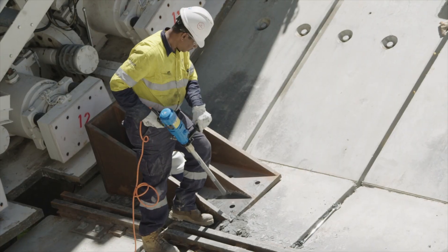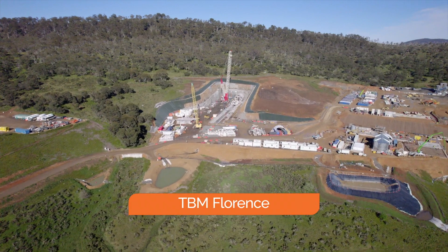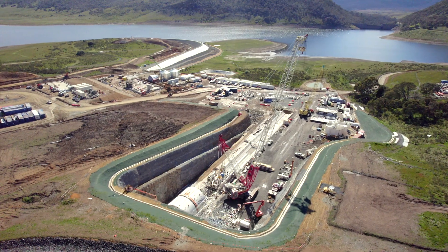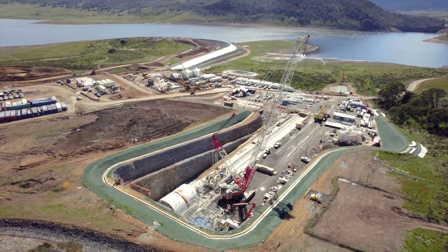After launching early in the new year, the 142-metre long TBM Florence will have a lot of work to do excavating the 16-kilometre long headrace tunnel.